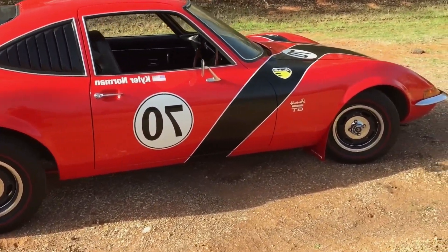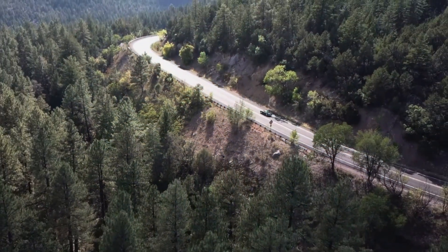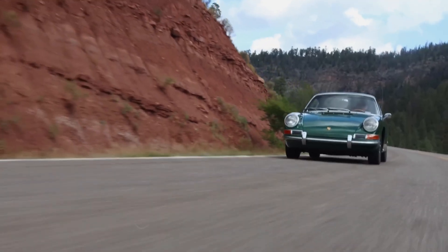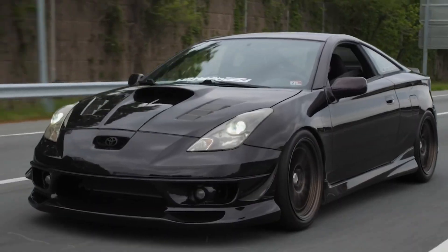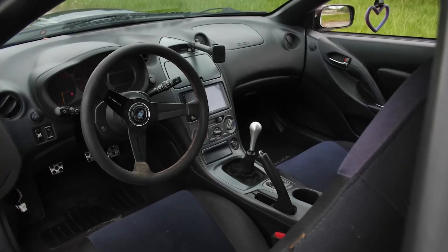So, there you have it folks — a tour through the annals of cars that looked the part but forgot their lines when the curtain rose, from safety-first dreams to eco-conscious beauty queens. These cars remind us that in the world of automobiles, appearances can be both deceiving and delightfully endearing.